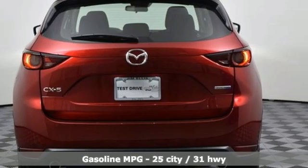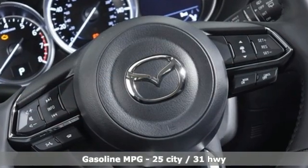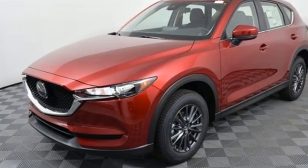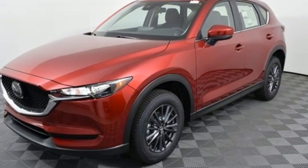Inline 4-cylinder engine. Manual tilting steering column. Streaming audio. Manual telescoping steering column. Wi-Fi hotspot. External memory control.